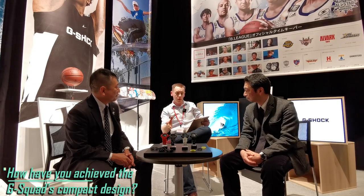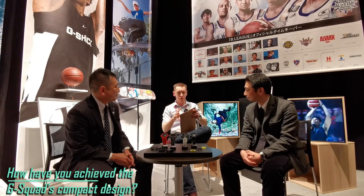Thank you Mr. Yoshima. The next question is for you, Mr. Yoshi. Now with the G-Squad HR, there's a phenomenal amount of technology inside the watch. But how have you managed to get all of that into such a compact case?